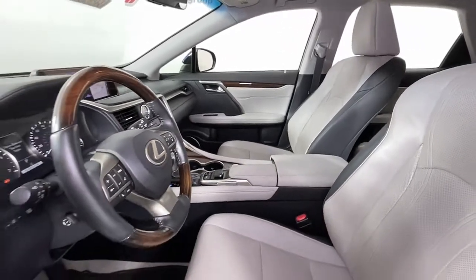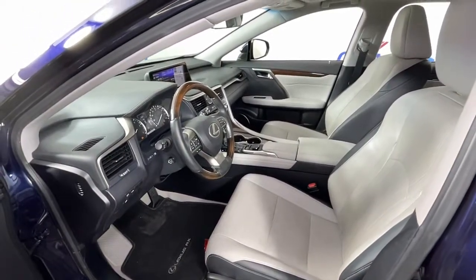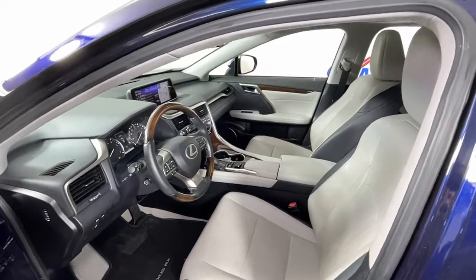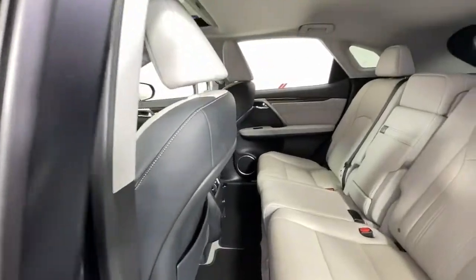The following are some of this vehicle's highlighted options: keyless entry, sunroof/moonroof, all-wheel drive, satellite radio, power passenger seat, power liftgate, fog lamps, electronic stability control, dual-zone AC, and power driver seat.